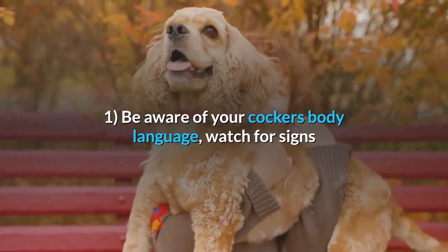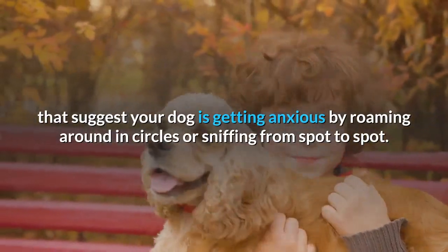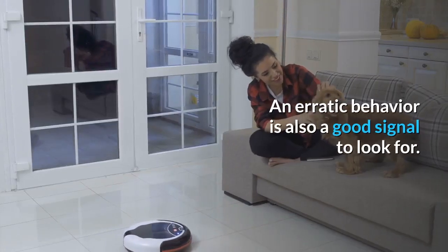Tip 1: Be aware of your Cocker's body language. Watch for signs that suggest your dog is getting anxious by roaming around in circles or sniffing from spot to spot. An erratic behavior is also a good signal to look for.